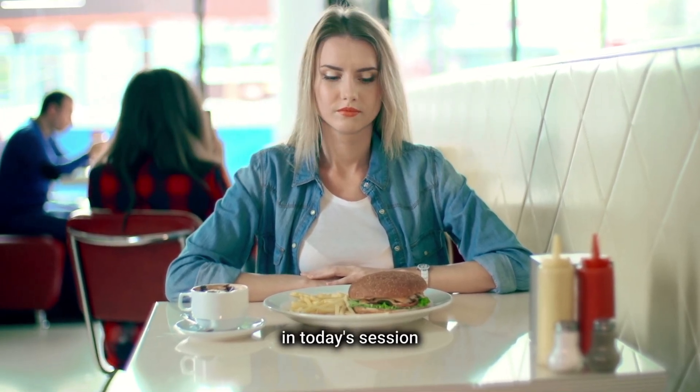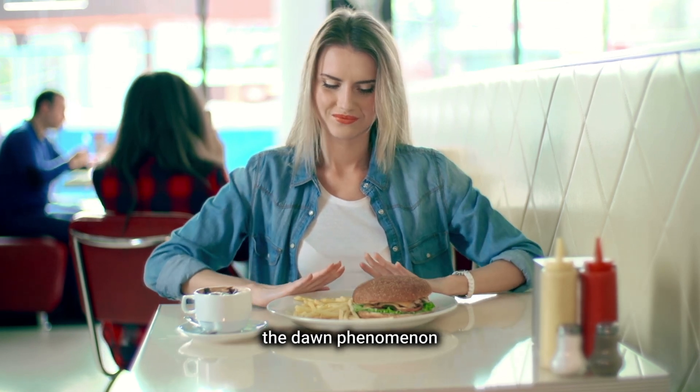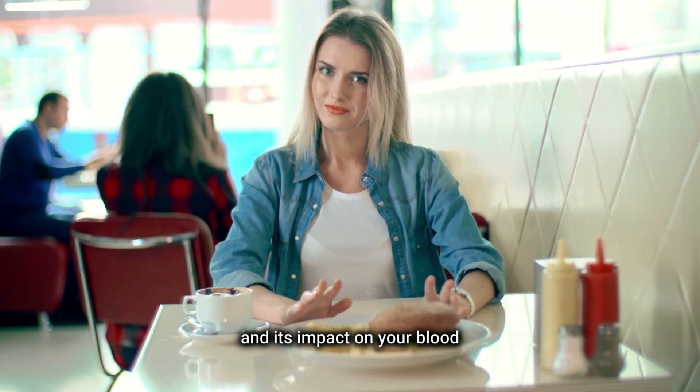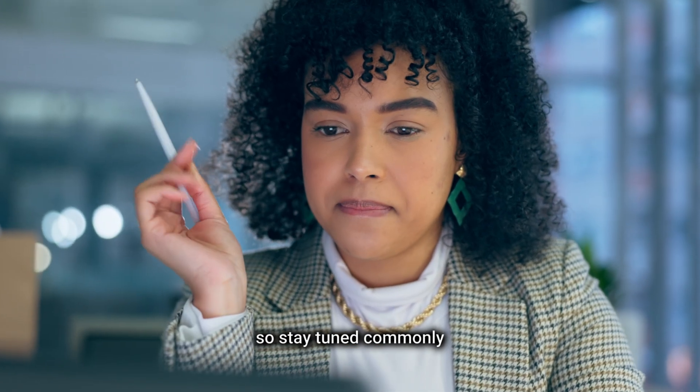Hello everyone. In today's session, we're diving into an intriguing aspect of fasting — the dawn phenomenon — and its impact on your blood sugar levels during fasting periods. We're about to unfold all the details, so stay tuned.